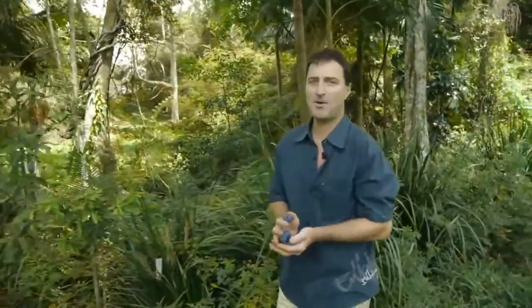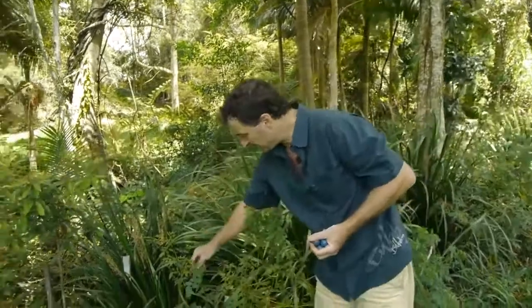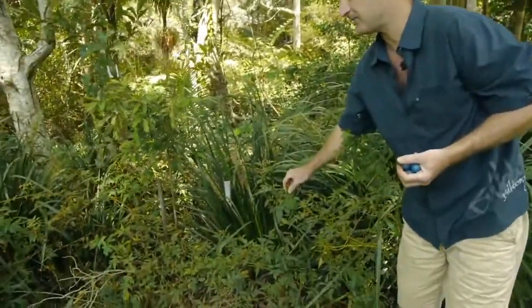I'm in a subtropical rainforest 25km from Byron Bay, the most eastern point of Australia. Australia's rainforest is as biodiverse as anywhere else in the world. Right here, this was in season about a month ago with some native raspberries.